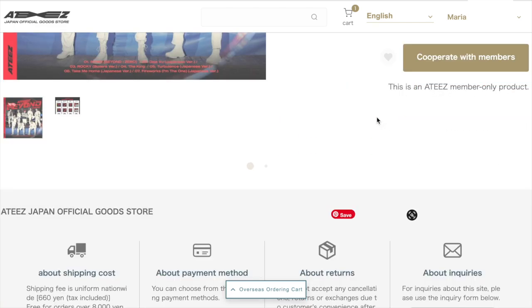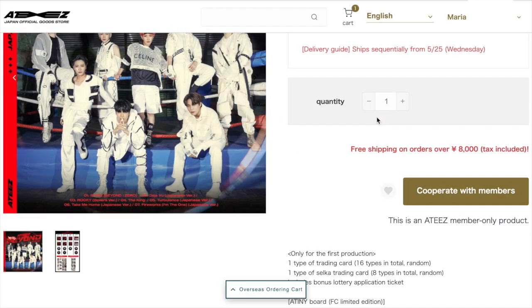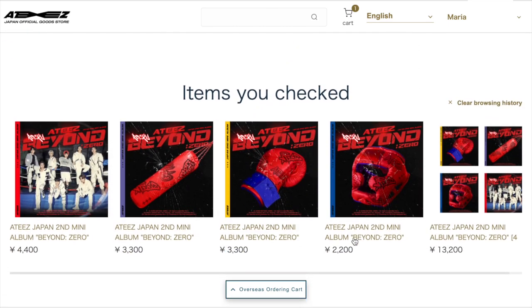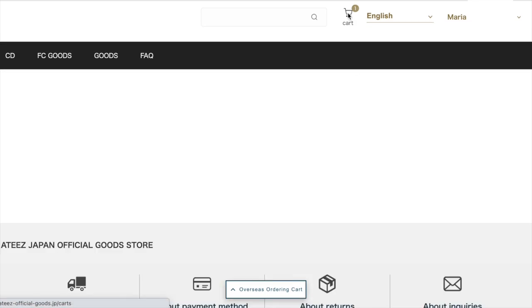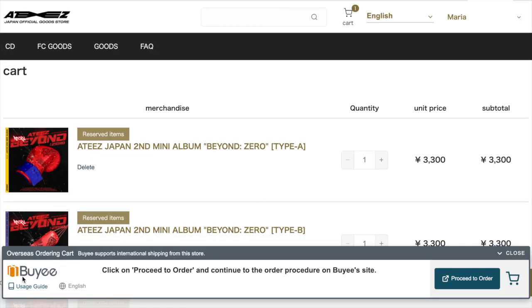It says 'cooperate with members' — this is an ATEEZ member-only product. So I cannot order this one, which is fine by me. Let's go ahead and look at my cart. As you can see at the bottom there's the overseas ordering cart — this is basically how you would buy these items through BAI rather than directly on the ATEEZ store, since it is a Japanese website. Through the partnership with BAI, you can click 'proceed to order' as an overseas ordering cart. Let's click that and see where it takes us.